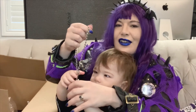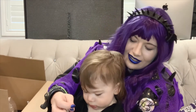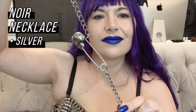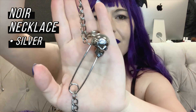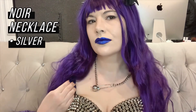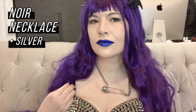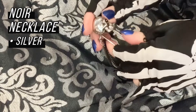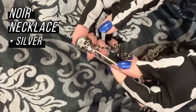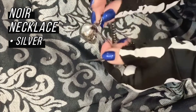This necklace is basically a very big silver safety pin with a skull head on it, which I just had to get. Aesthetically it goes with my look because it's punk — the skull head on the big safety pin. One really cool thing about this necklace is that it's an actual working safety pin. The skull kind of reminds me of the Terminator skull.